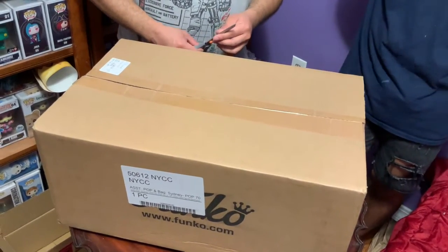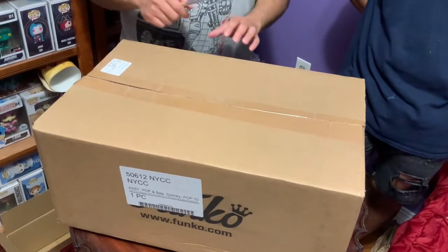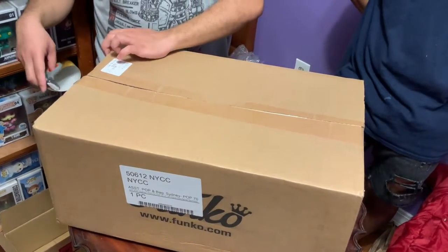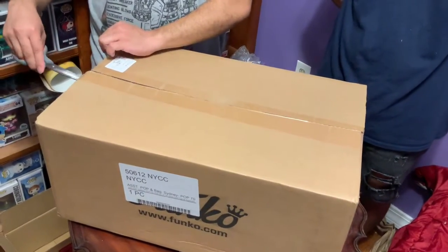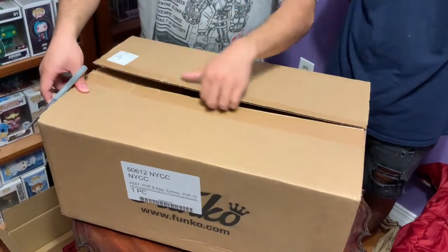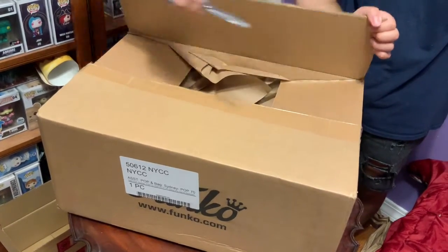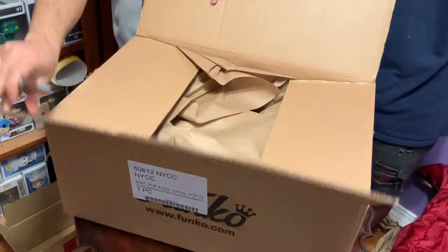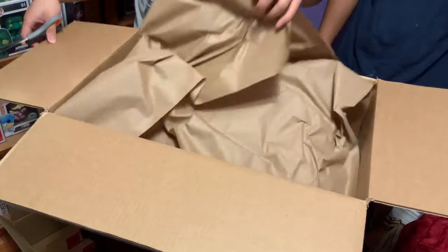Hello YouTube, welcome back to our channel. This is Part 3 of our New York Comic-Con lottery hall unboxing. This one I believe was like the secret exclusive, because when I was online that day checking out the drops, this one was all the way at the bottom — I wasn't expecting to see it.